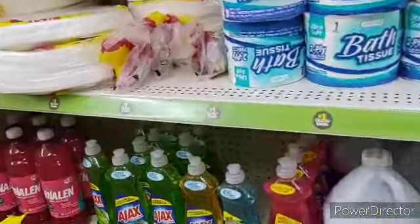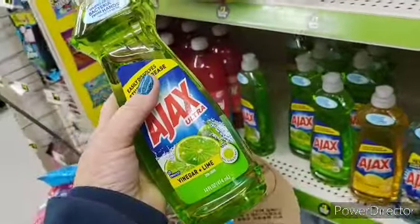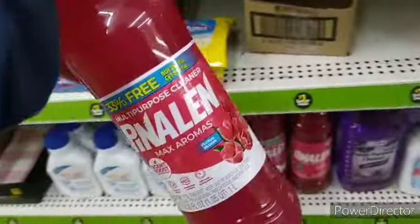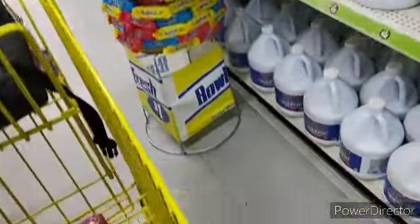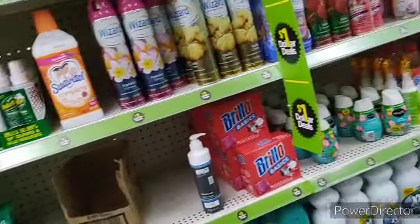Alright, let's get to our deal. On the dollar aisle, we have the Ajax. We have Pendalin — now they have two different types of bottles of this. They have that bottle, and then they have the 33% more. You want to pick up the 33% more, of course. Then you're going to pick up the Clorox bleach. I think that is it off the dollar aisle.